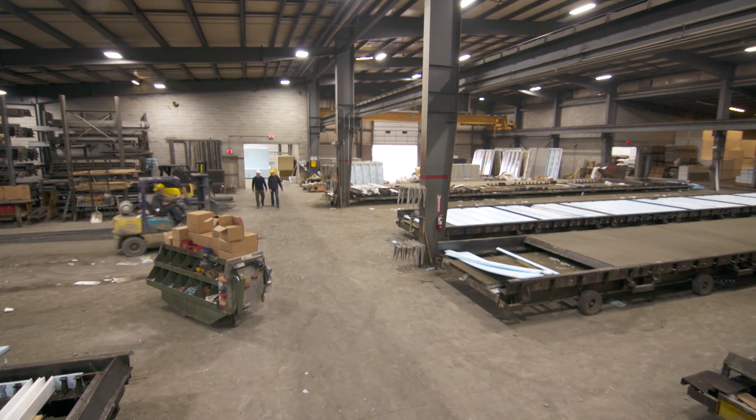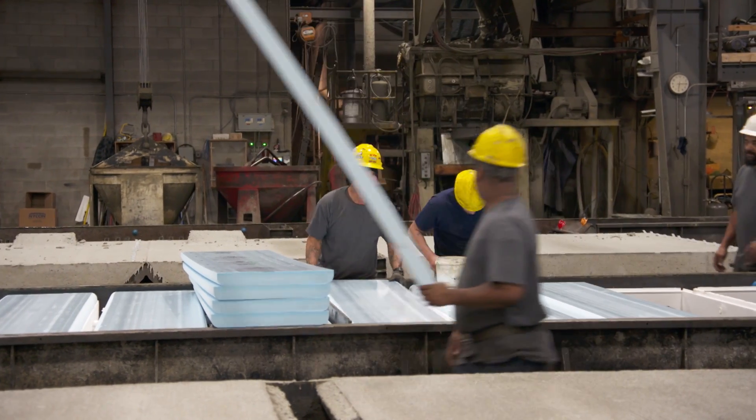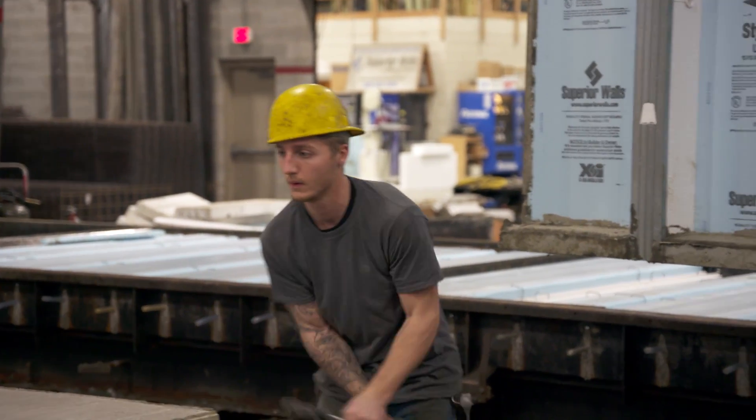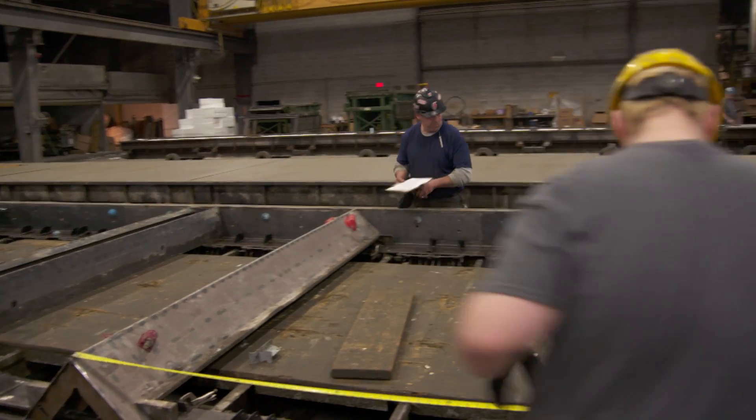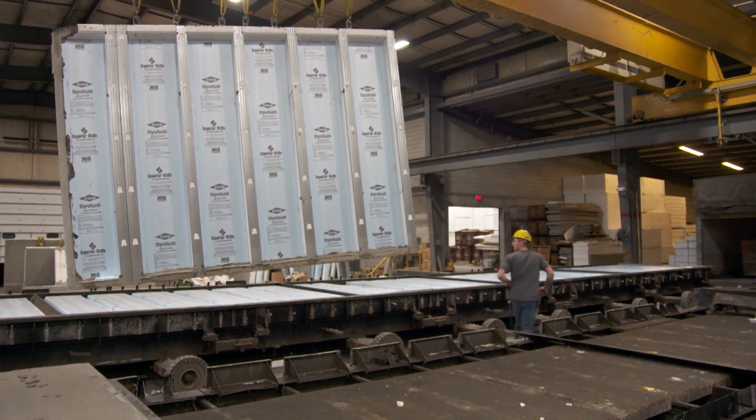Here in our production facility, we're going to build about five or six foundations a day. We have 60 total employees. Each foundation takes about three hours to build, so we'll run shifts for about 16 hours and be building all day long.